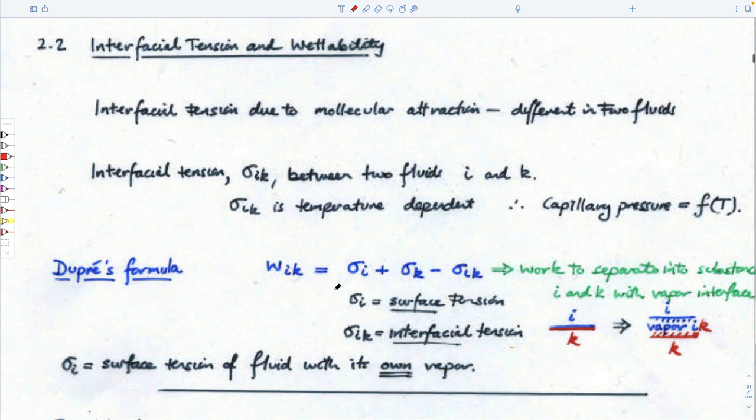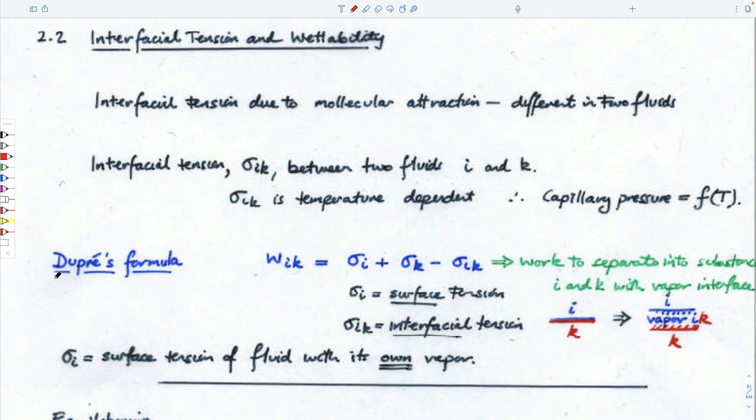Since interfacial tension controls this behavior, we need to look at how interfacial tension works in the system. Dupre's formula merely says that if you define surface tension — the tension on the surface of a fluid, like water on a pond with insects scurrying across it, or the tension on top of gasoline in contact with air — then we can define interfacial tension as the tension between a liquid and the vapor of that liquid solely. If you take two fluids in contact, say gasoline sitting on top of water.